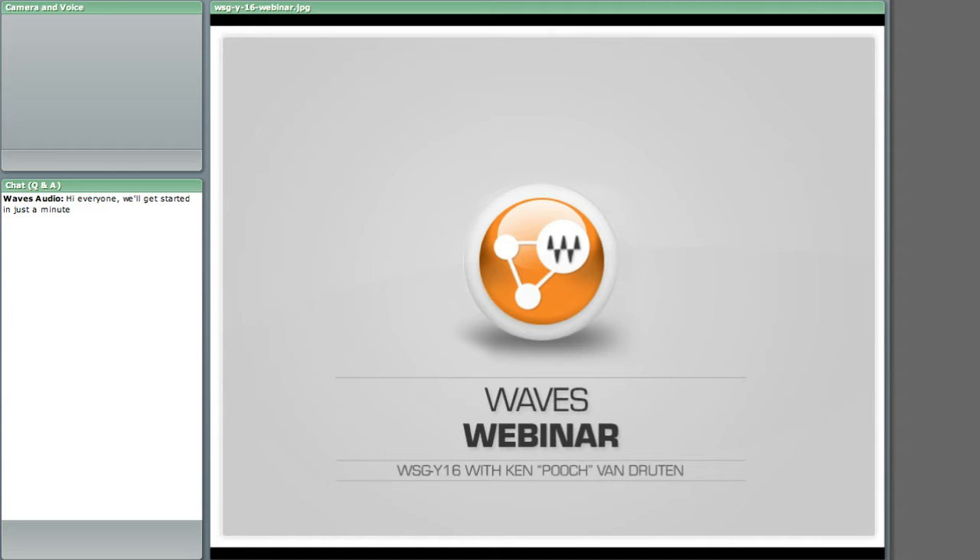The webinar will last about 30 to 45 minutes and has two parts. The first half will be a short presentation from Pooch where he's going to give a general overview and explain the concept behind SoundGrid and the Y16. There won't be any audio demonstrations during the webinar as the webinar software is not set up to stream audio at this time. The second half of the webinar will be an open Q&A. Feel free to submit any questions — they'll first go to me and then I'll feed them to Pooch one at a time.